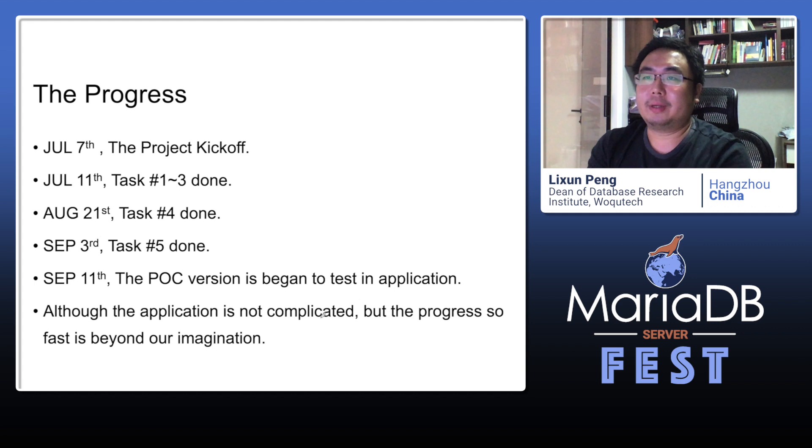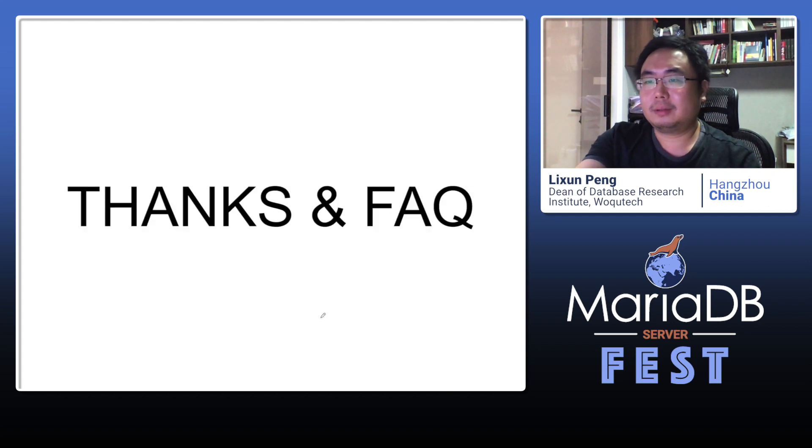Finally, let's look at the progress of this project. The project kicked off on July 7th, and we got the PLC version on September 11th. This application is not complicated, but the progress based on MariaDB was so fast — beyond our imagination. This concludes my presentation. Thank you.